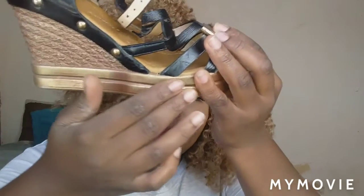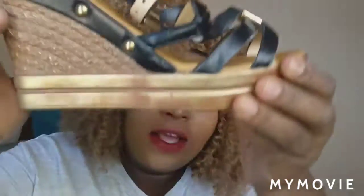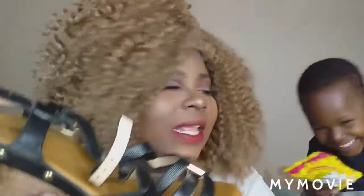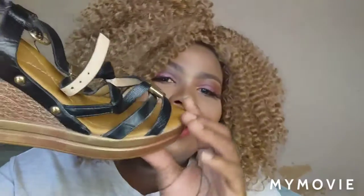It has these gold details and little bullet-like things, and here it has a plastic design styled to look like grass. You can see the platform — it's not too big, it's light because it's more of a plastic material. You can barely feel it when you walk. I love it so much. You could even wear it to the beach.